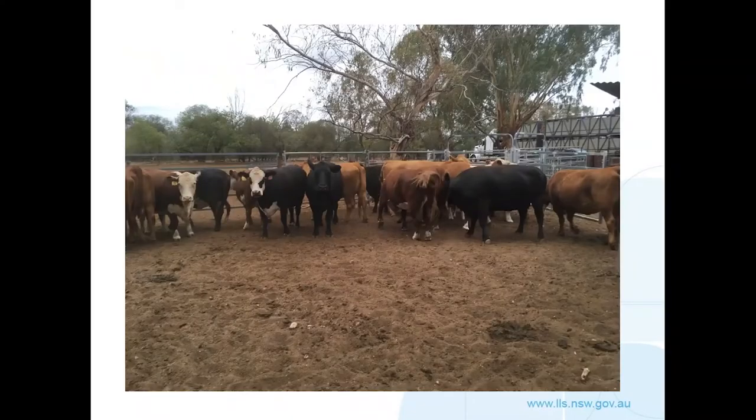On arrival it's important to inspect and examine the stock. First, ask yourself: are these the animals you bought? Then look at their condition — is there any evidence of lameness, distress, illness, parasites, or weakness? If there are any issues at this point, they need to be addressed.